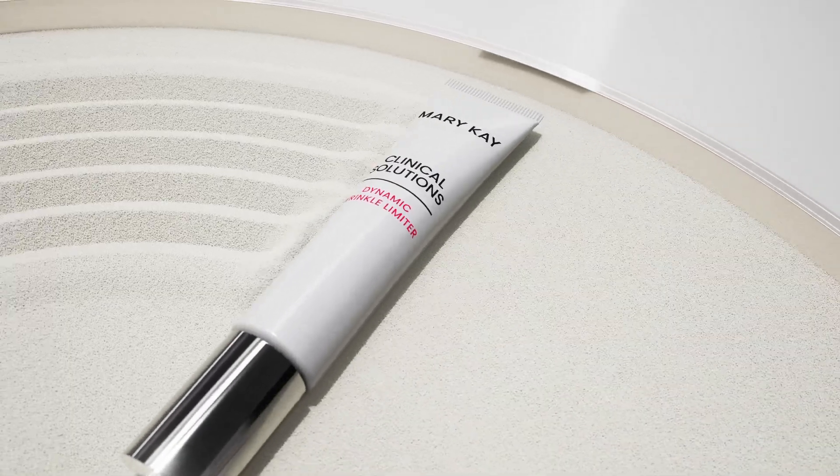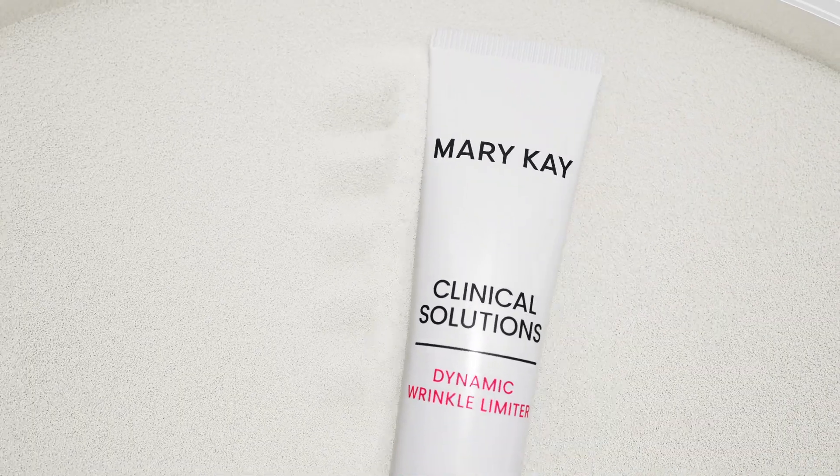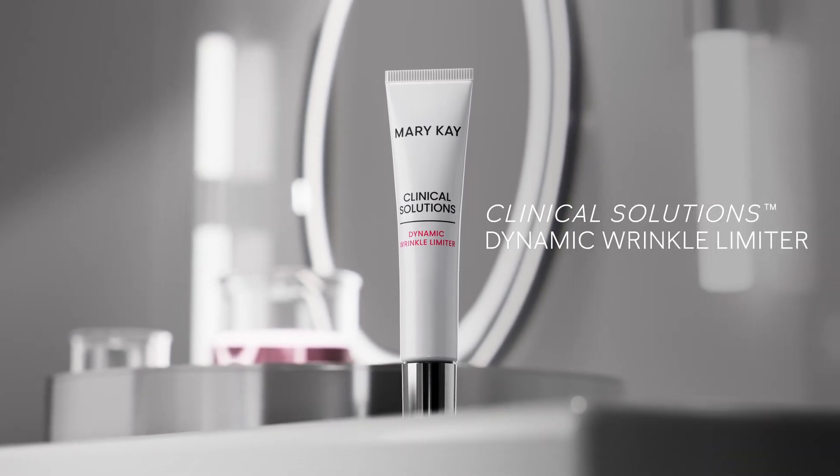Target dynamic wrinkles like never before. Experience real results with no frozen face effects. Clinical Solutions Dynamic Wrinkle Limiter — available only through your Mary Kay Independent Beauty Consultant.